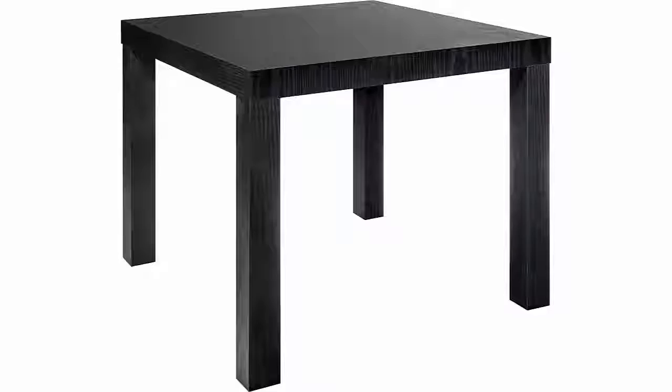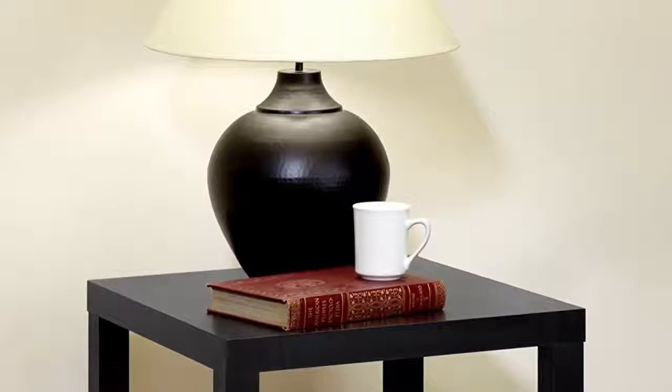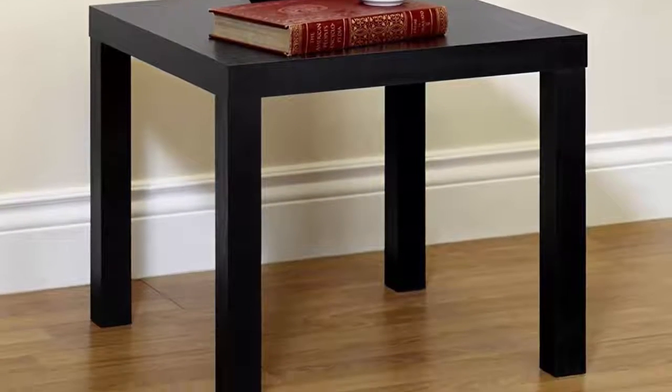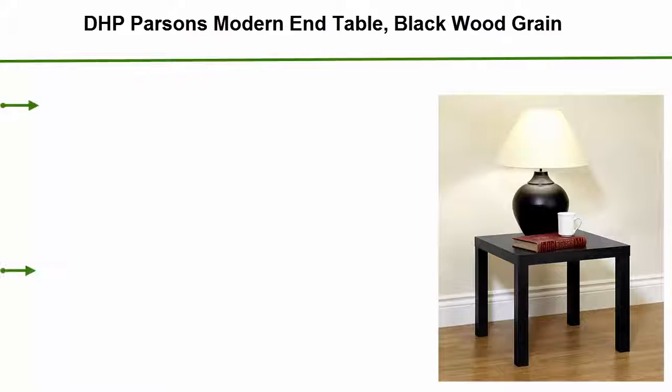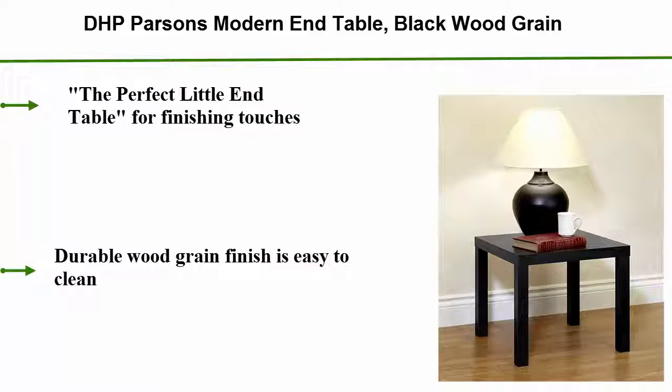Number 3: D.H.P. Parsons Modern End Table in Black Wood Grain. The perfect little end table for finishing touches. Durable wood grain finish is easy to clean.